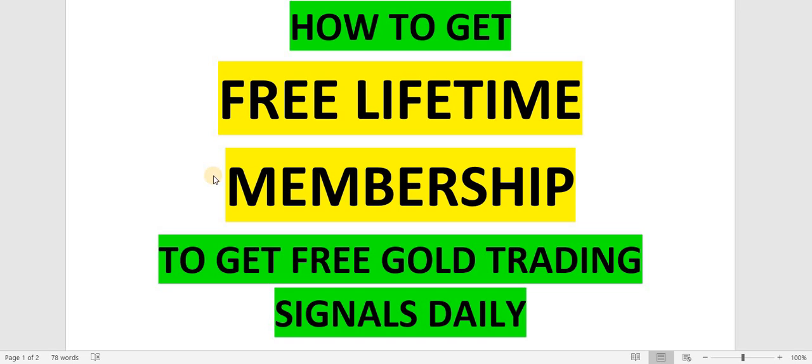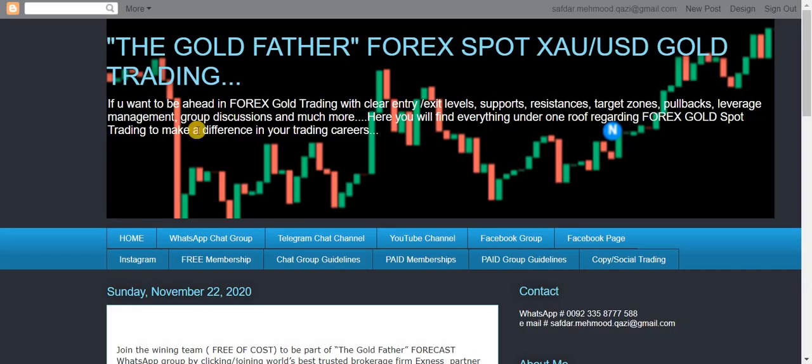Hello and welcome to TGF Gold Trading Forum. Today I'm going to tell you how you will get free lifetime membership to get free gold trading signals on a daily basis. It's very simple — you just need to follow the procedure. There is a link given in the description below; just click on that link and you will be transferred to this blog spot. Come over here to 'Free Membership' and click on that.